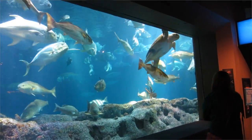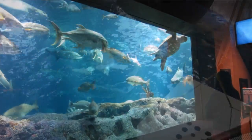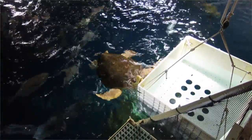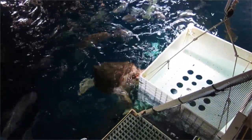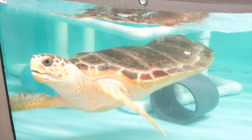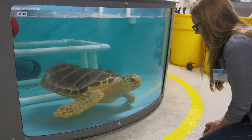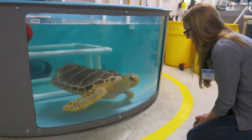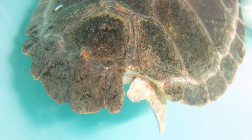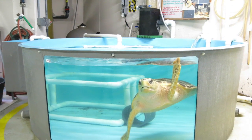We had a really great opportunity to acquire a juvenile loggerhead sea turtle from the South Carolina Aquarium Sea Turtle Rescue Hospital. The turtle has rear flipper paralysis, meaning that she cannot move her rear flippers at all, and you'll see that she has scoliosis in the rear of her shell. Because of that, she won't be able to survive in the wild.